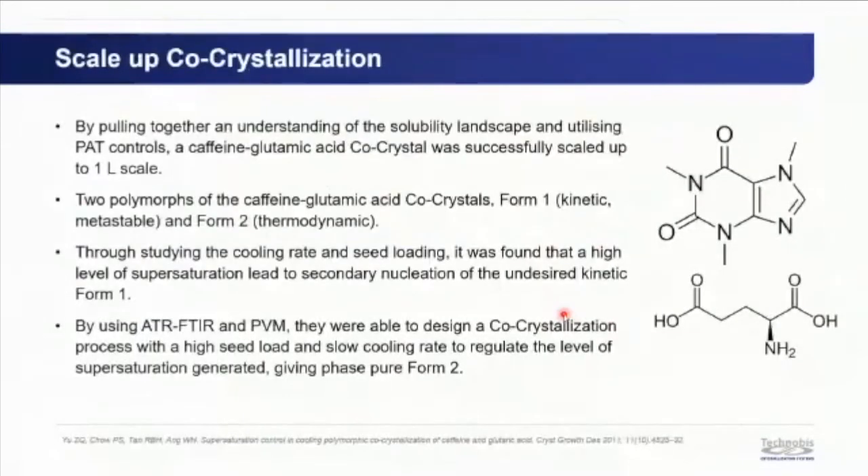A caffeine–glutamic acid co-crystal case study was scaled to one liter. This co-crystal has two known polymorphs: Form 1 (kinetic, metastable) and Form 2 (thermodynamic, stable). High supersaturation led to secondary spontaneous nucleation of the undesired Form 1. By understanding the solubility curve, tracking solution concentration via ATR-FTIR, and using PVM, a process with high seed loading and slow cooling rate was designed to avoid excess supersaturation and favor crystal growth over spontaneous nucleation of the undesired polymorph.